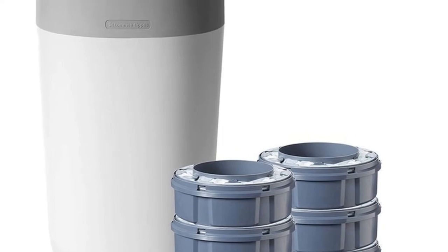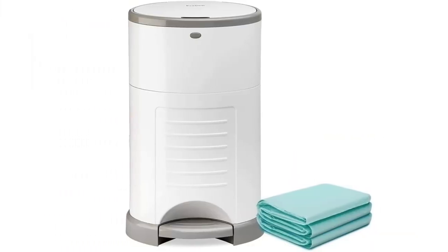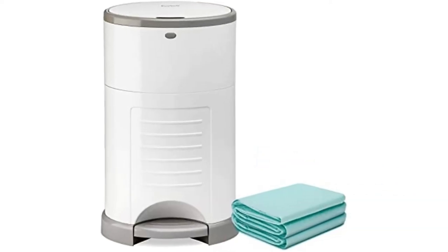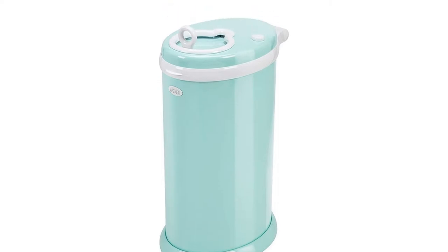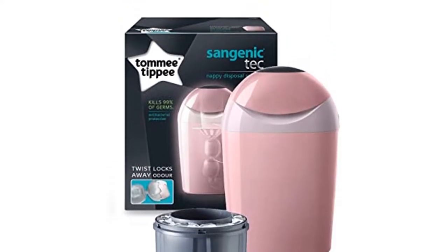Having a new baby comes with lots of special moments and milestones, but dealing with mountains of stinky nappies is most definitely one of the downsides that nobody really thinks to warn you about. A nappy bin will help you safely dispose of soiled nappies without causing a mess or a health hazard.